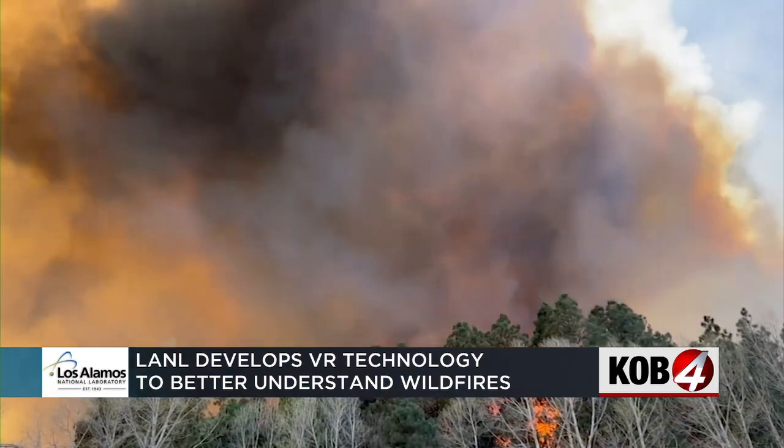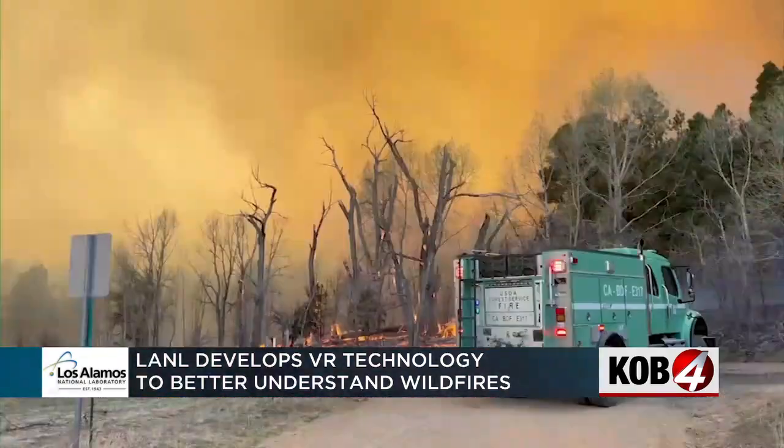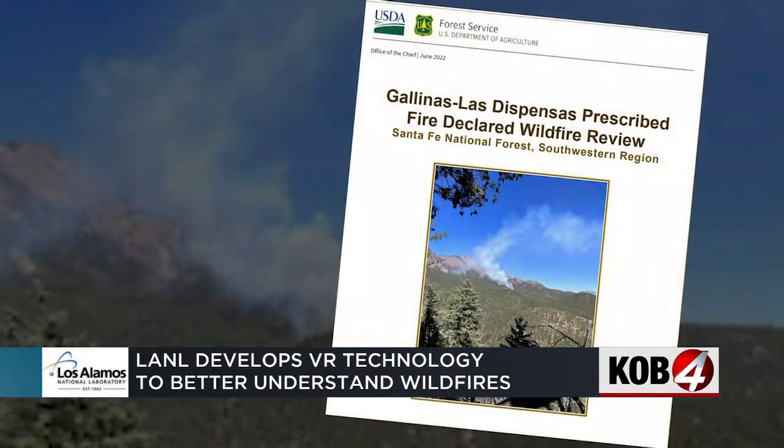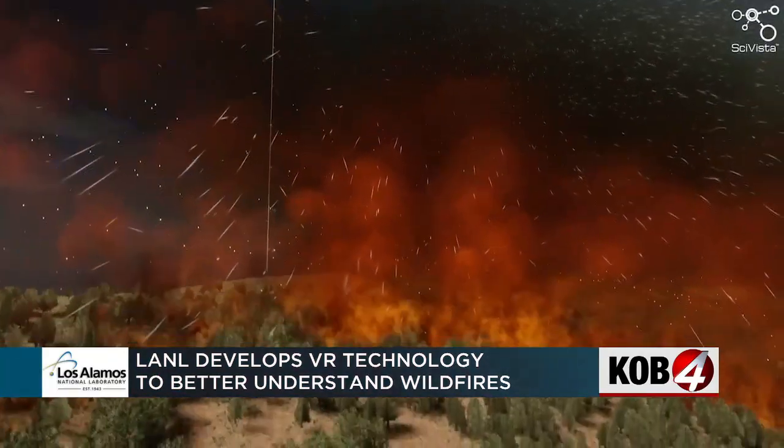In 2022, the U.S. government faced backlash for starting a prescribed burn that grew to become the largest wildfire in New Mexico state history. Just as that fire changed the way managers view prescribed burns, this technology could too.